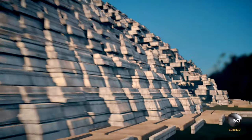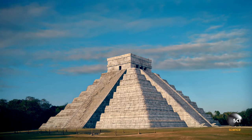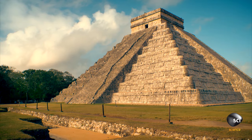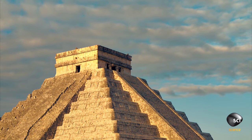This 60,000-ton structure is a marvel of ancient engineering. Moving one stone was backbreaking work, yet this pyramid is made of tens of thousands of limestone blocks. How did the ancient Maya build it?